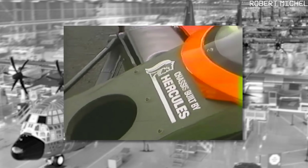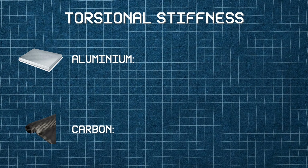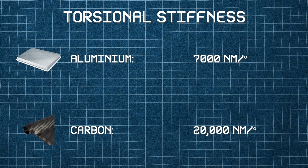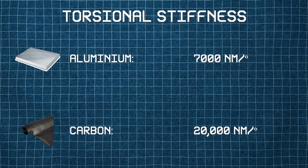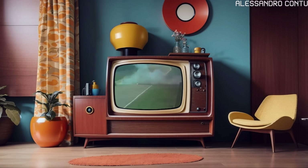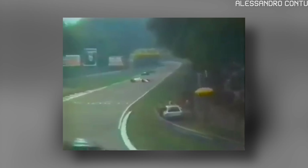And it worked. The MP4-1 was the first carbon fibre car to race in F1. The torsional stiffness — how much the chassis resists twisting — jumped from around 7,000 to 20,000 newton metres per degree. That's nearly three times stiffer for the same weight. But the downside with carbon fibre is that you can't test it the way you test metal. It doesn't bend before it breaks — it either holds, or it fails suddenly. So no one really knew how safe this car was, until Monza that year. John Watson lost control of his car at the Lesmo corners and went into the barrier at 150 miles per hour. The impact was so violent, the engine and gearbox were completely torn off the chassis. But the carbon survival shell was intact.